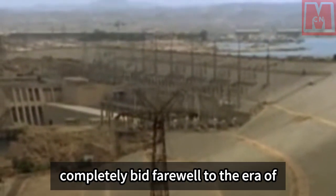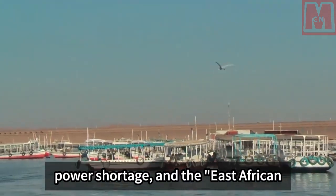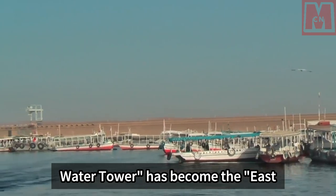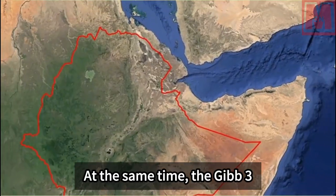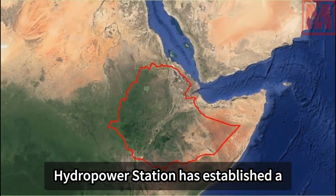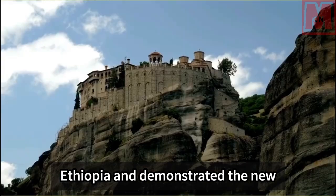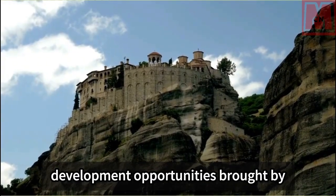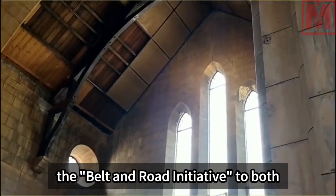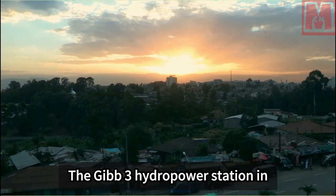With the completion of this power station, Ethiopia has completely bid farewell to the era of power shortage, and the east African water tower has become the east African electric tower. At the same time, the Gibe 3 hydropower station has established a good image as a Chinese equipment brand in Ethiopia and demonstrated the new development opportunities brought by the Belt and Road Initiative to both countries.